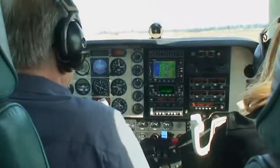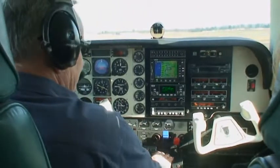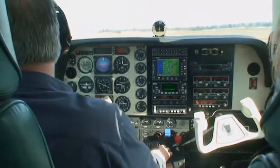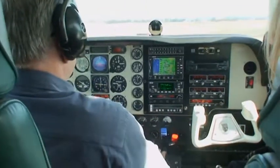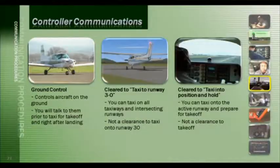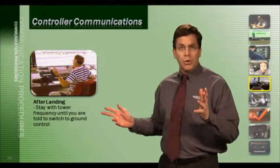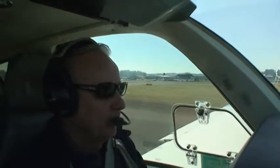To take off, you need an explicit takeoff clearance. For example: 'Salem Tower, Bonanza 169 Golf Romeo, ready for departure, straight out runway 34.' Tower responds: 'November 169 Golf Romeo, Salem Tower, straight out departure approved, runway 34, cleared for takeoff.' Pilot reads back: 'Cleared for takeoff, runway 34, 9 Golf Romeo.' After landing at a tower-controlled airport, the tower will tell you to contact ground control — but you need to stay with the tower until instructed to switch. For example: 'Bonanza 9 Golf Romeo, turn left at Juliet, contact ground point niner.'